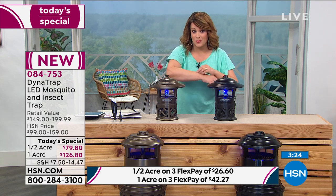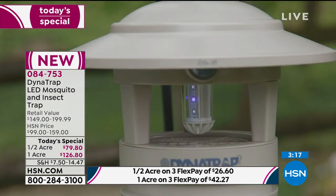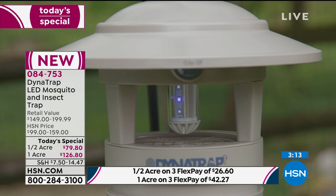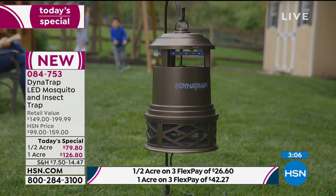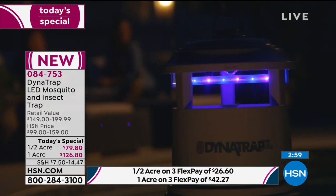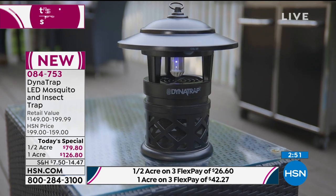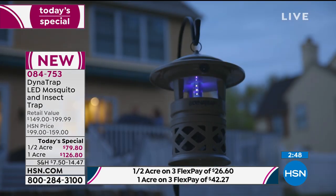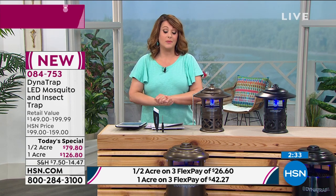If you hate the way sprays feel on your skin, if you've got sensitive skin, if you hate the smell of candles, if you're tired of reading labels because there are outright poisons in some of those insect spray cans — I invite you to try this today. It's our best value of the day from a leader in the technology: DynaTrap. Item number 084753. It's a new technology, a specific type of bulb that lures them in and traps them. If they're trapped in there, they're not feasting on you.